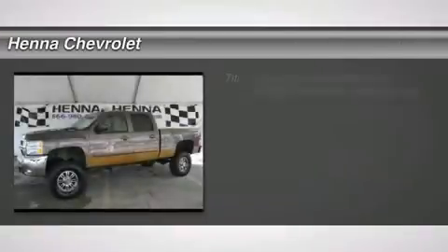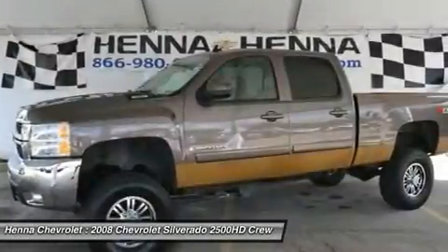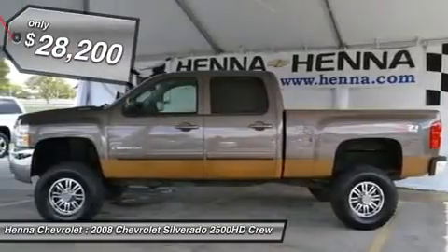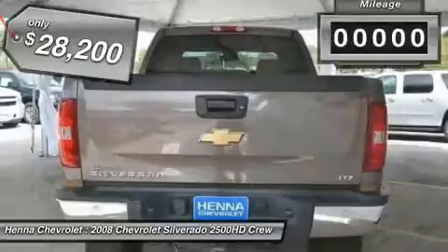4WD. Ready to work. If you've been looking for just the right 2008 Chevrolet Silverado 2500 HD, well stop your search right here. This is the ideal, tough truck that is guaranteed to march on under any circumstance.